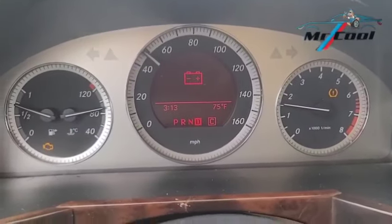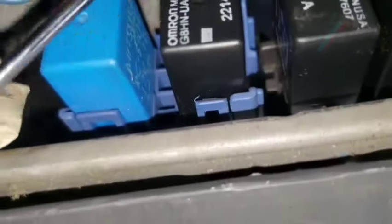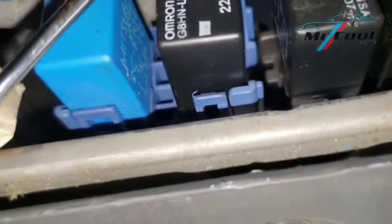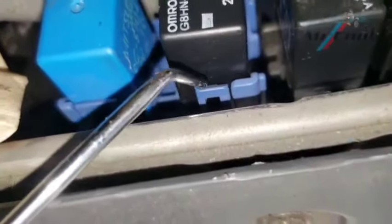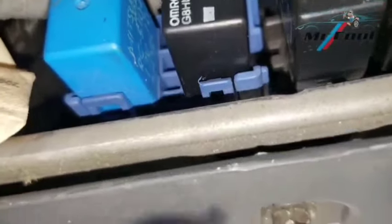Symptom 11: Rough idling. When the relay fails intermittently, the inconsistent fuel supply can cause the engine to idle roughly or even sputter. Troubleshooting: Test the idle when the car is in park. If it's rough and fluctuates, the relay may be at fault. Fix: Swap the relay, and if the rough idle improves, replace the relay.